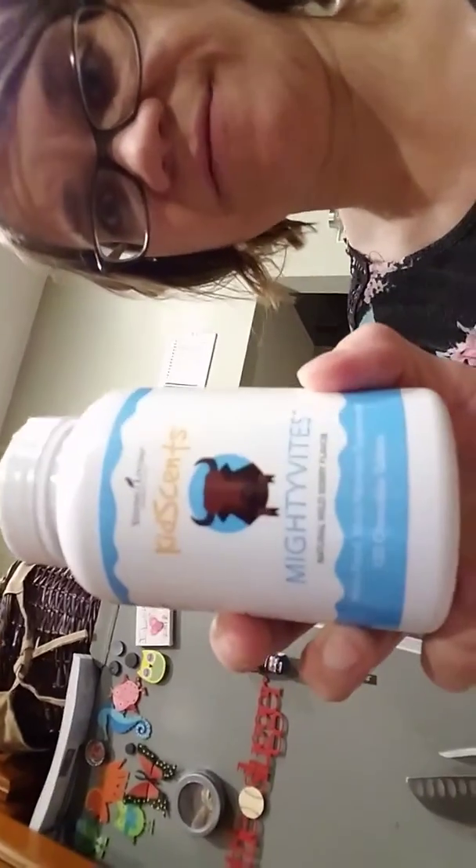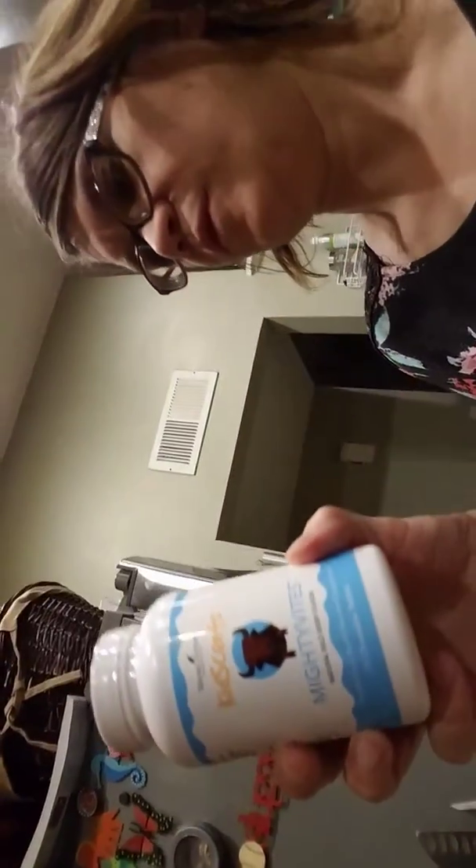I ordered Super C because you can never have too much vitamin C, and I got the KidSense Vitamins with all kinds of good stuff in there.